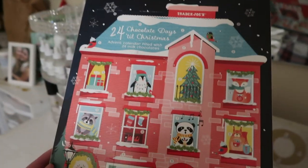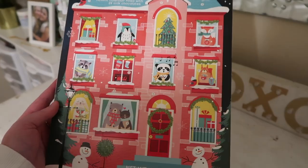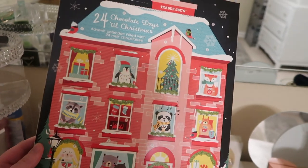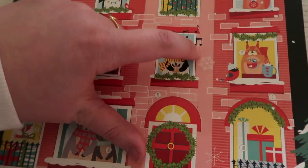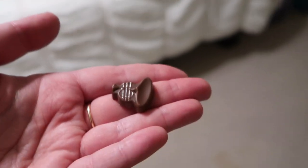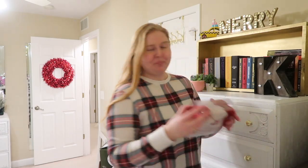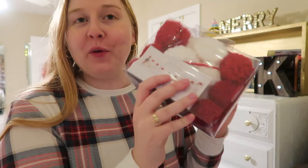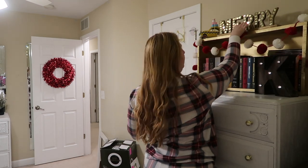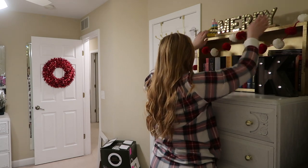I truly love an advent calendar and I got the Trader Joe's one last year — it was pretty good. This one I thought was really adorable with all the little animals and the pink house. So let's go for day number one. I think it's a little trumpet — oh my gosh, that is so cute! I'm also going to take out these little red and white puffy garland pieces from Target — they're so cute. Okay, I think that'll do for now — easy, festive, gorgeous!